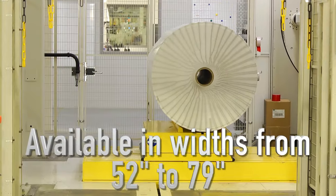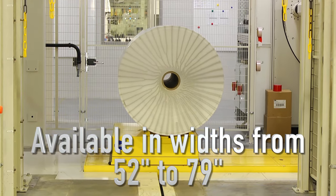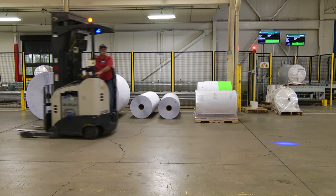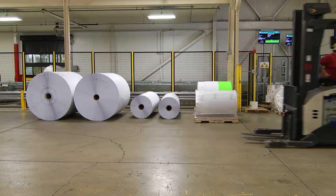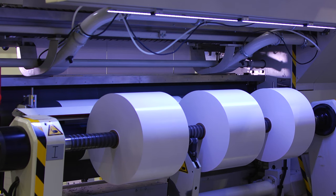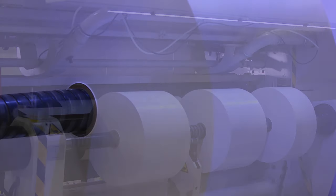Parent rolls are available in widths from 52 to 79 inches. This variety gives us increased versatility in meeting customer demands for an assortment of slit sizes. After coating, these large rolls are slit to customer specifications in widths as narrow as 2 inches and up to 20,000 feet in length.